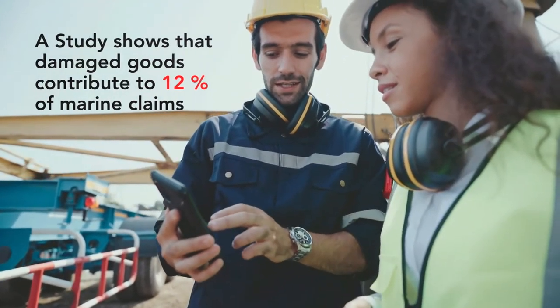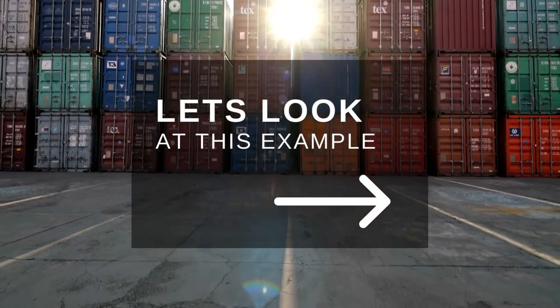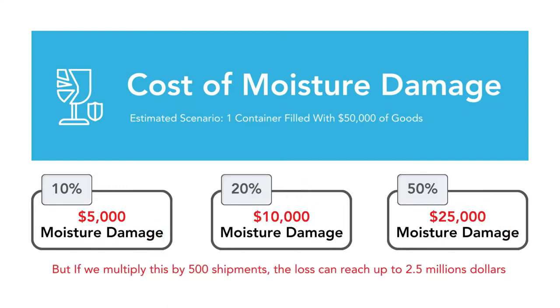To illustrate how severe moisture damage can impact shipping operators, let's look at this example. For one container with goods worth $50,000, 10% of damage may only be $5,000. But if we multiply this by 500 shipments, the loss can reach up to $2.5 million.